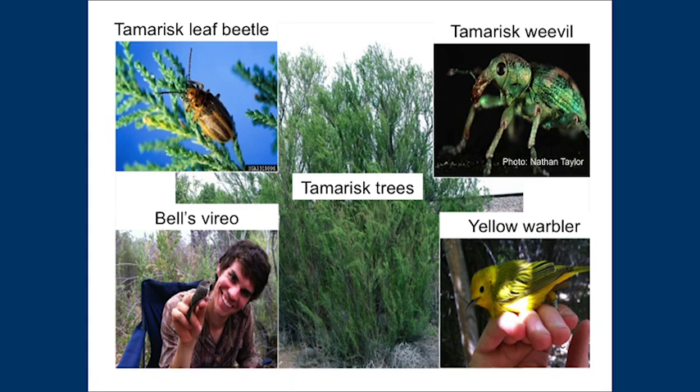But scientists argue that tamarisk can be suitable habitat, particularly for birds, which have been known to nest in tamarisk. Still, some want to remove tamarisk, but tamarisk grows in thick, dense patches and readily re-sprouts when cut, making tamarisk removal extremely difficult.